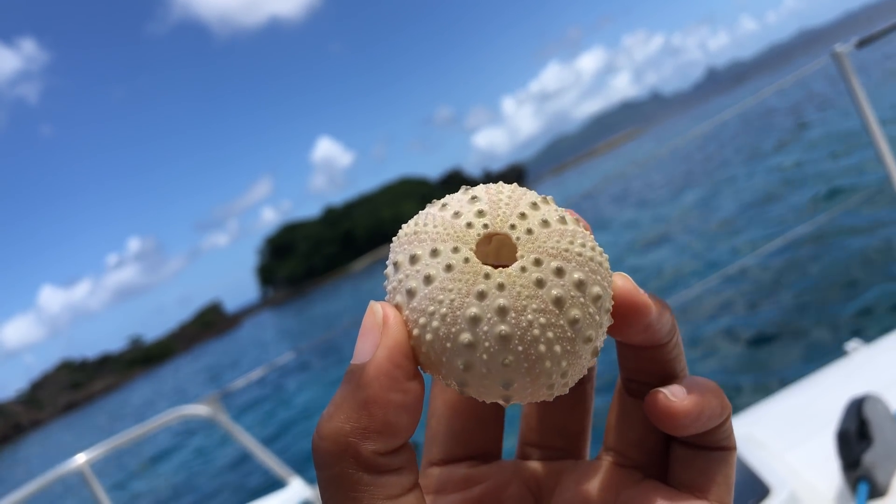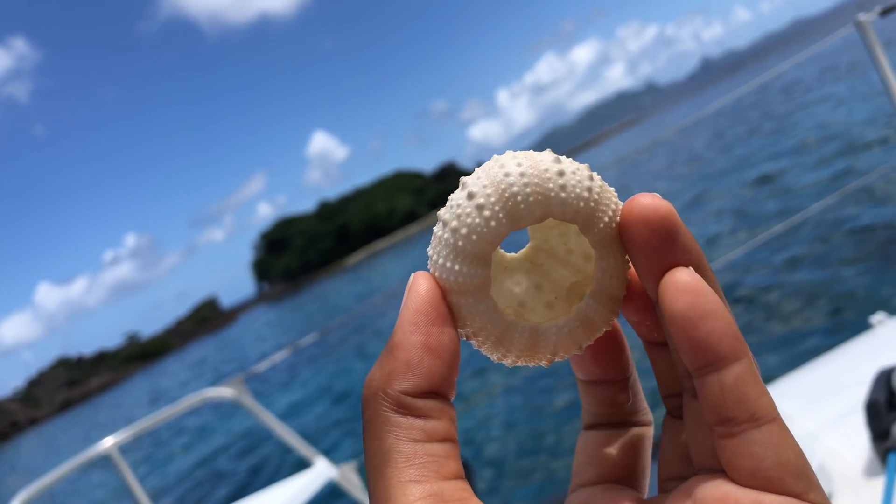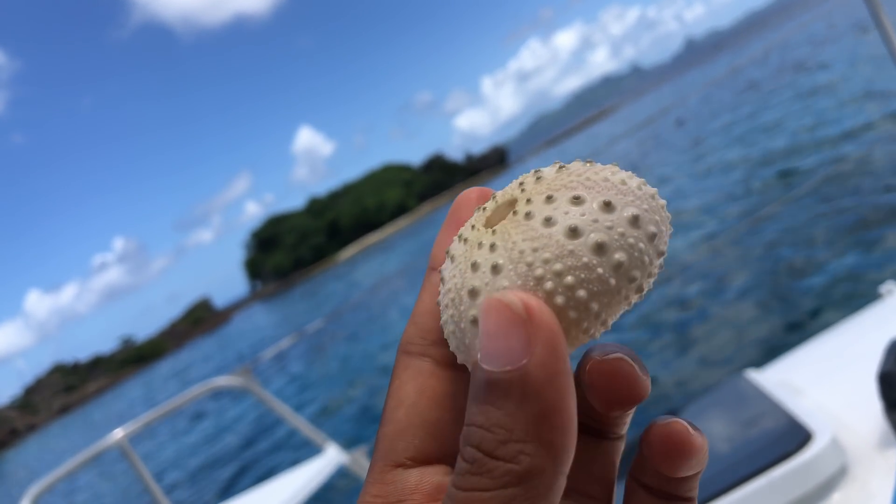What do you call this? Urchins. Urchins, but without spikes. You sure it's dead now? Can you see anything in there?